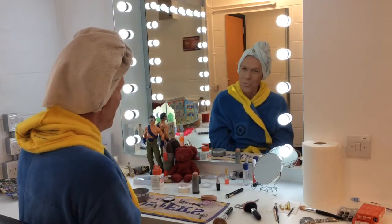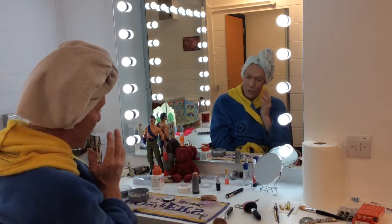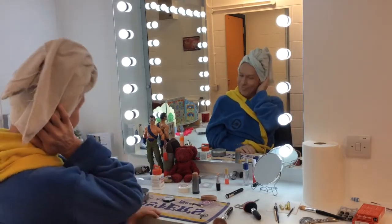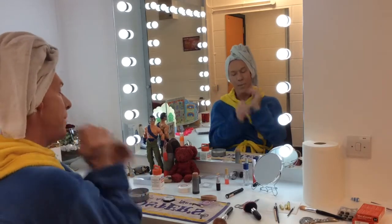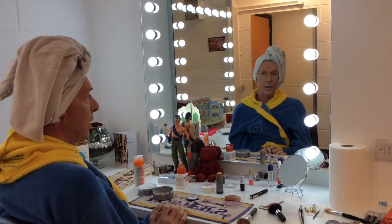Well hello girls. Welcome to my blog — my makeup blog. I have my natural face on today. My lovely long luscious hair is hidden under this lovely towel. I've been likened, in fact, to Elizabeth Taylor since she died.